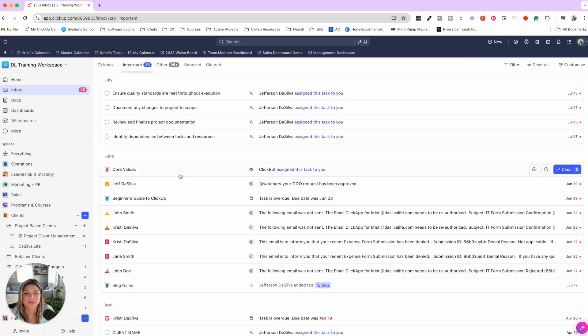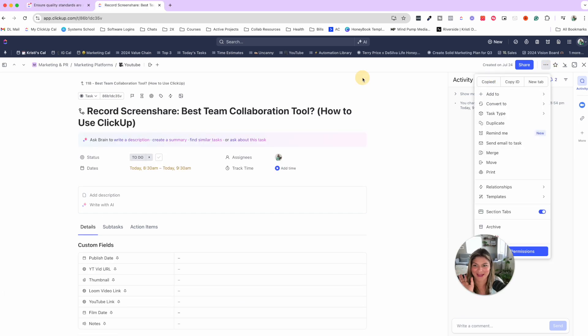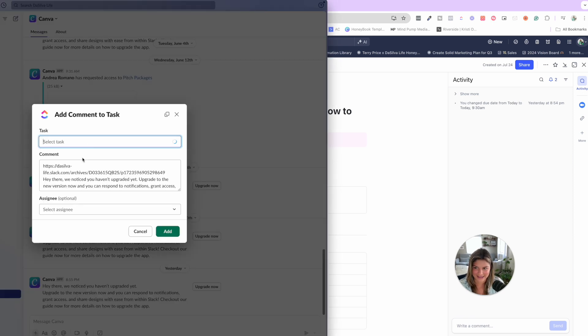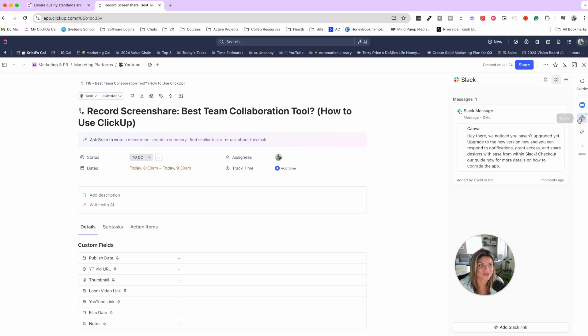You can actually preview what linked items look like. For example, if you and a team member are going back and forth in Slack, you can take a Slack message, click the three dots, select 'Add comment to task,' paste the task link, and click Add — and now that message is added to that ClickUp task comment. You can also view all the Slack messages that were added to a specific task, centralizing all that team collaboration and information in one place.